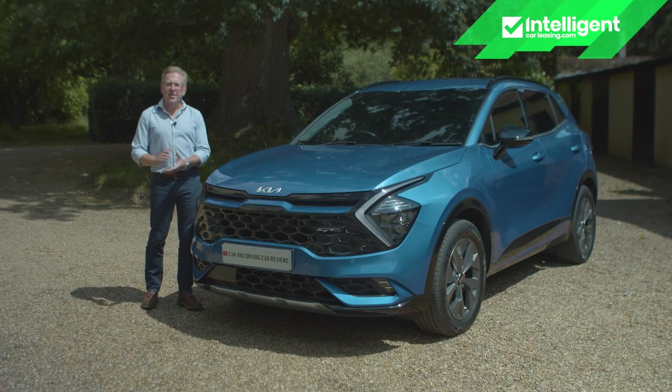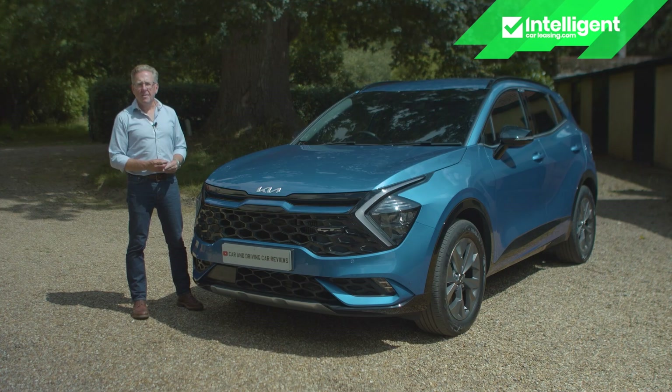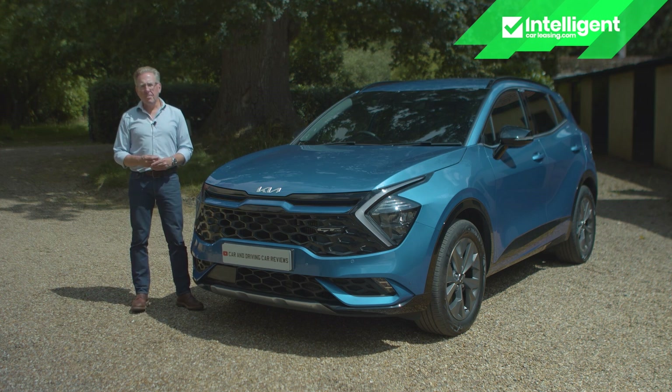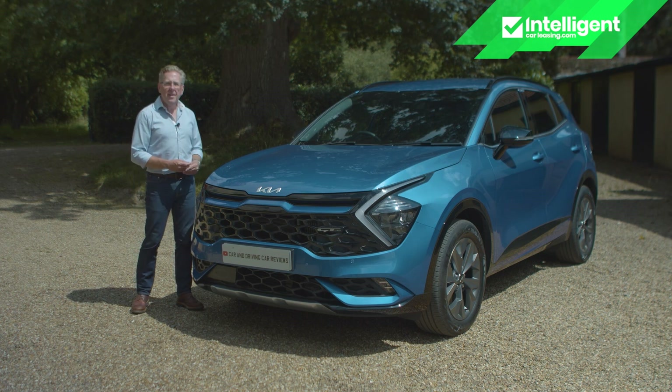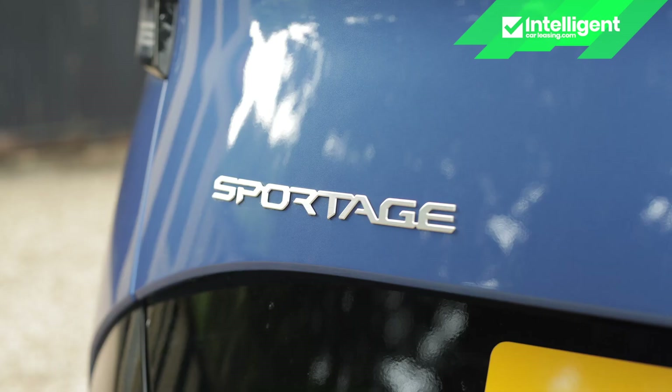If you're not quite ready yet to plug your car in, then the chances are that you want a hybrid of some sort and it's equally likely that you want some sort of SUV. If that needs to be one of the mid-sized family-shaped sort, then here's a model that needs to be somewhere on your shopping list: the full hybrid HEV version of Kia's Sportage.